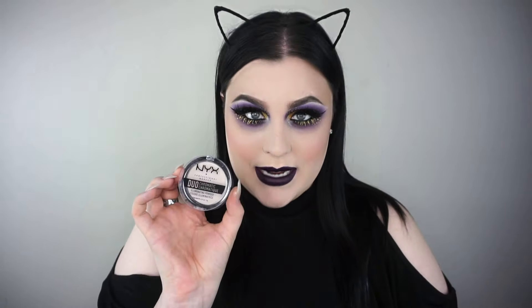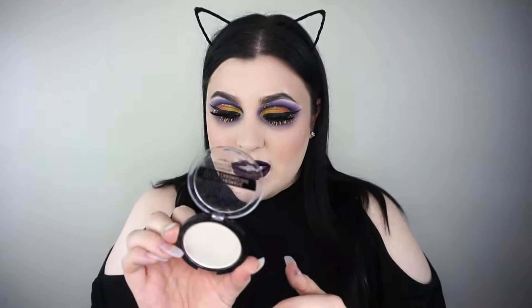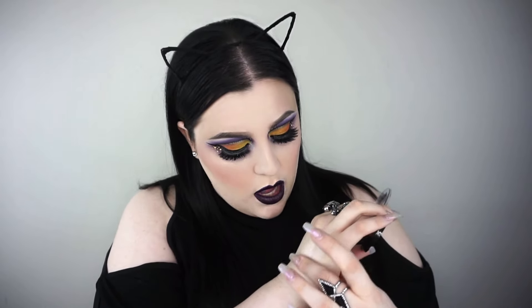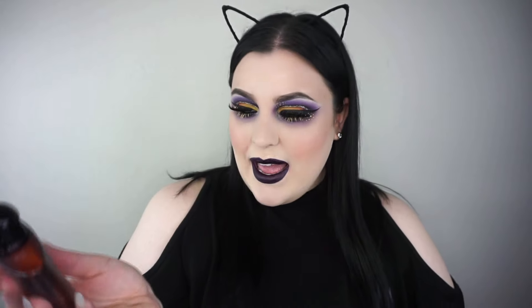I've got to mention the NYX Duo Chromatics — they have five different shades and if you have not tried these, you need to. I've been putting these on my eyes, my face, my lips, my lashes — you name it. This one is in the shade Snow Rose, which is one of my favorites. If you spray it with water first and then apply it, you get this glistening illumination from all sides. It's just stunning — get into it because this is lovely.